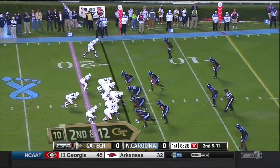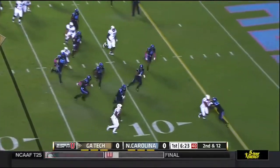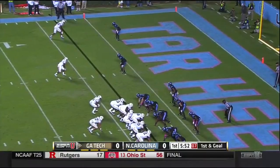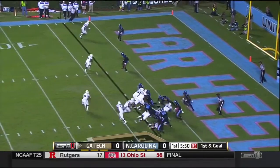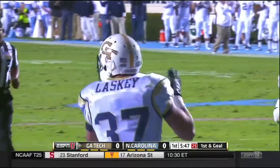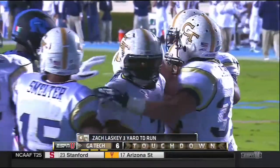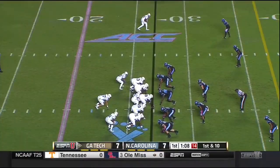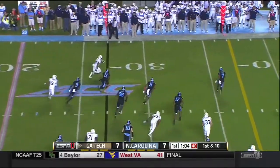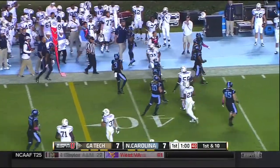They flank the fullback to Lasky. Thomas the late pitch, he's got Perkins on the perimeter and Perkins trying to dive. They give this to Lasky and he's in for a Georgia Tech touchdown! Thomas on the triple option, great pitch. And Charles Perkins picks it up.